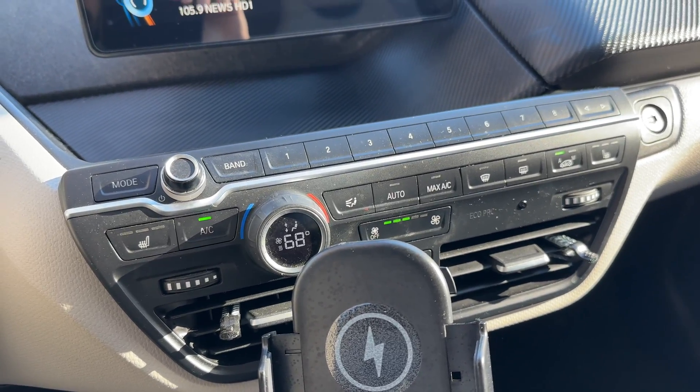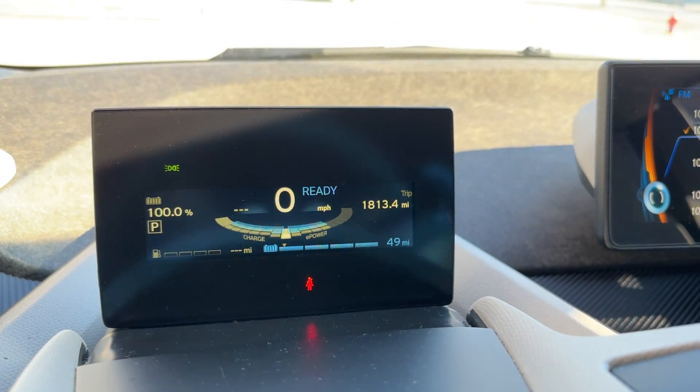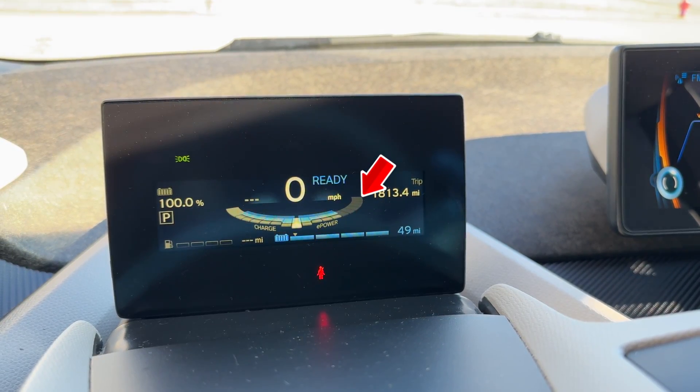Now let's go to the extreme. I left the car outside overnight with temperatures dropping to the low 20s, didn't put it in EcoPro mode, and had the heater on at half capacity. The range dropped by another 8 miles, meaning our 75-mile range car decreased to 49 miles — almost a 35% loss between the perfect and worst-case scenario. Leaving the car outside also reduces performance to only about half.